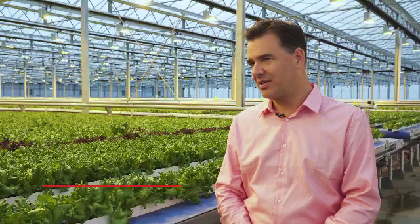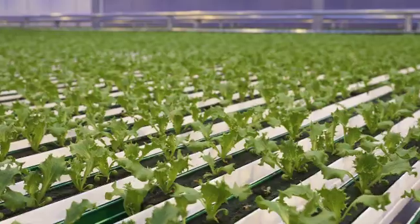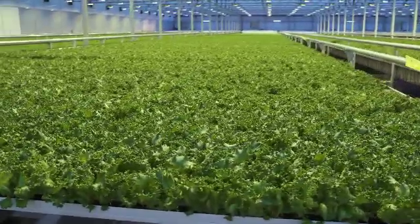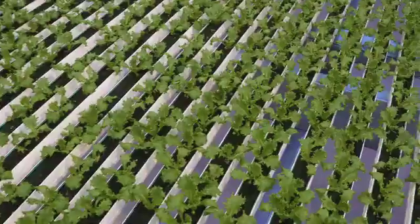Controlled environment agriculture means that you grow in a closed area, such as a greenhouse, and you're able to control all the conditions that the plants need for growing, such as temperature, humidity, lighting, and so forth. And you're able to create ideal conditions for the plant any day of the year.